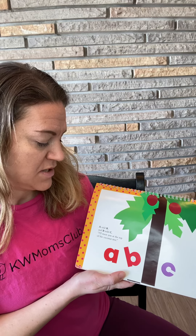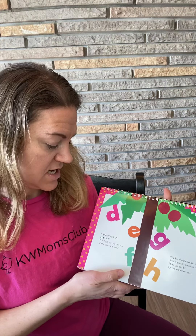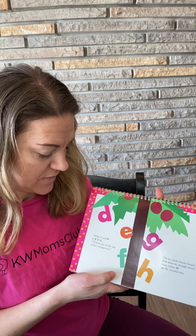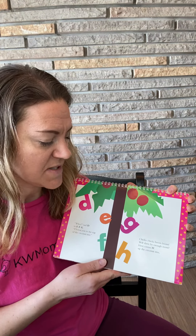So A told B and B told C, I'll meet you at the top of the coconut tree. ABCs! Wee, said D to E, F, G, I'll beat you to the top of the coconut tree. Chicka Chicka Boom Boom, will there be enough room? Here comes H up the coconut tree. Do you think there'll be enough room? We'll see. And I and J and tagalong K, all on their way up the coconut tree.